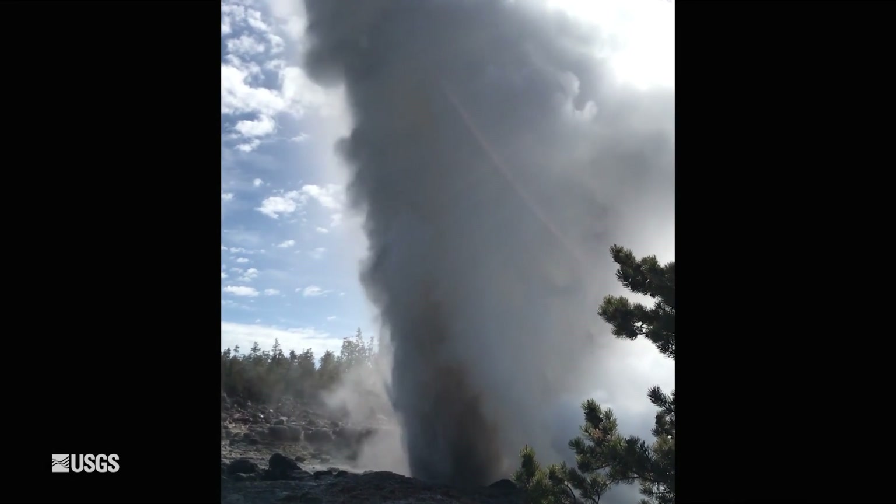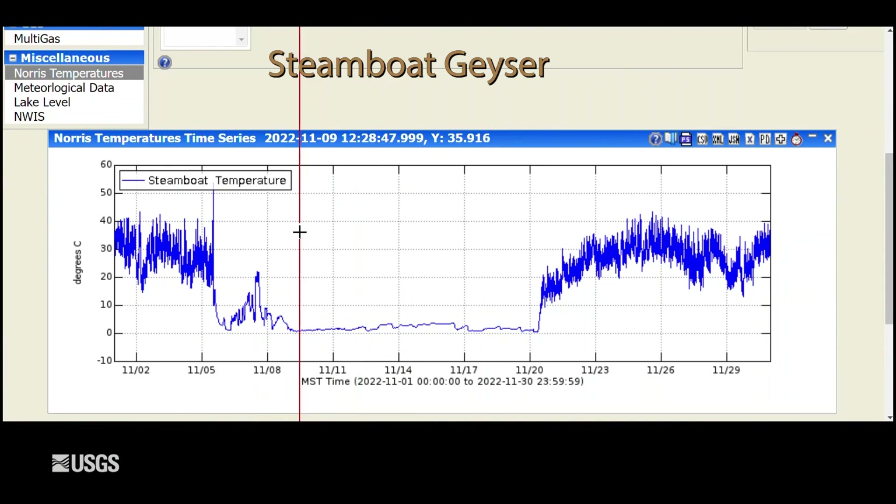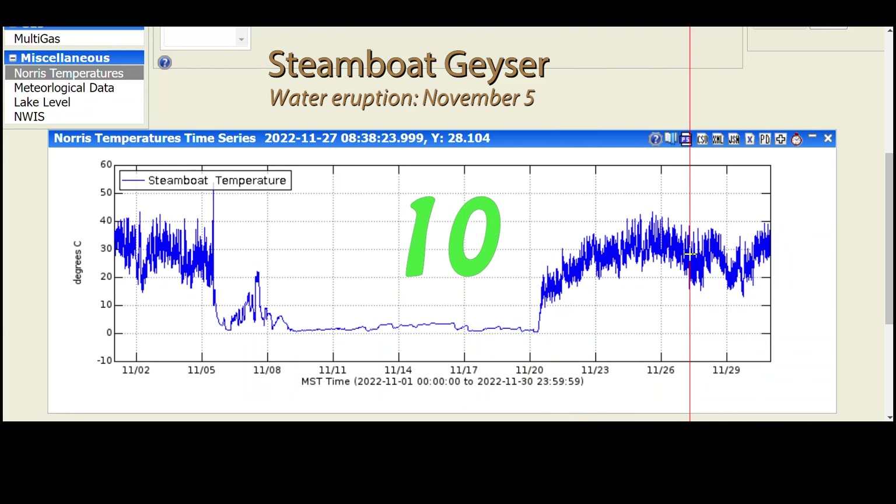Finally, moving to geyser activity — everybody's favorite geyser, Steamboat Geyser, the tallest active geyser in the world. It did have an eruption in November, on November 5th. This is the temperature record in the Steamboat outflow channel — basically the water temperature. You can see that spike, that's the eruption, and then the temperature drops back down to basically zero, freezing temperatures in the cold months. And then starting on the 20th of November, we saw an increase in minor eruptive activity, with water clearly coming out of the geyser, suggesting that Steamboat is not done erupting. So far in 2022, there have been 10 eruptions of Steamboat Geyser — quite a few less than in previous years, but still more than is usual for Steamboat.